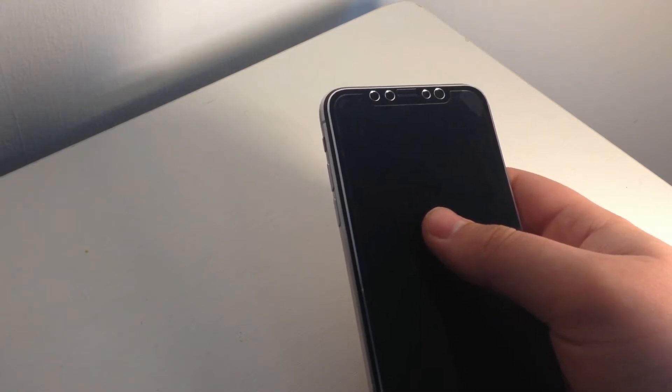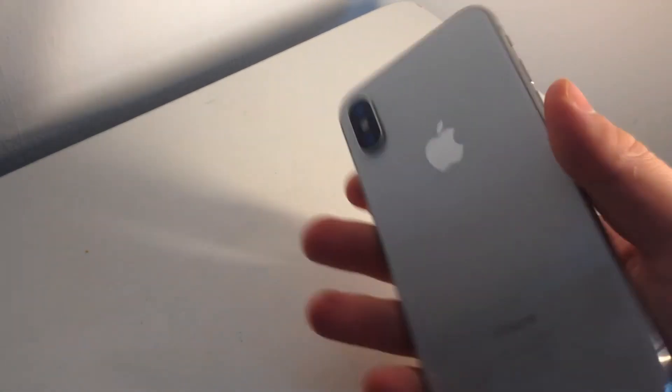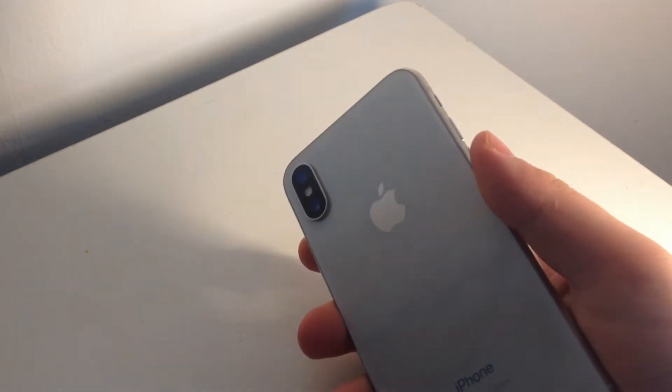In my opinion, the worst aspect of the iPhone X is the battery health — mine's at 84% and dies very fast with things like FaceTime, YouTube, and social media. You can get the battery replaced or do it yourself if you have this problem. But if you're looking for an iPhone with better battery life, I'd get the iPhone 8 Plus, the iPhone XR, or the iPhone 11.